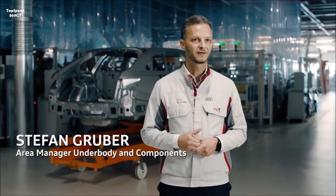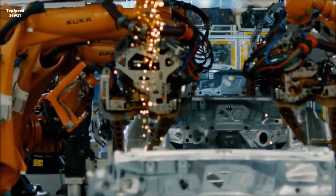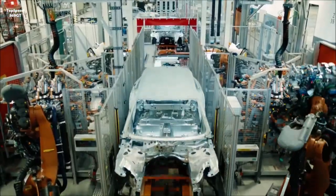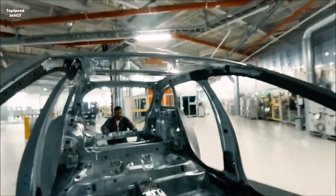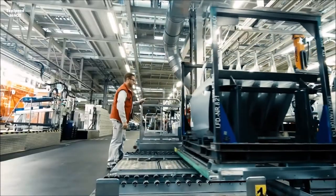We build 70 derivatives here on one production line. The plant systems were designed from the very beginning so that the RS6 and RS7 vehicles could also be built. The most important thing for us is of course the employees, since only with the help of the employees and the additional 1,200 robots that are standing here can we produce these vehicles up to body shell status.